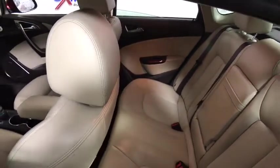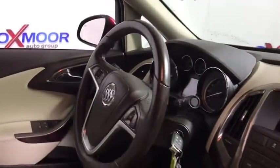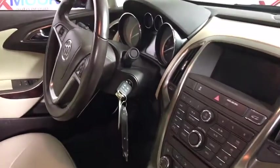Driver and front passenger heated seats, trip computer, tachometer, remote keyless entry, and Sirius satellite radio.